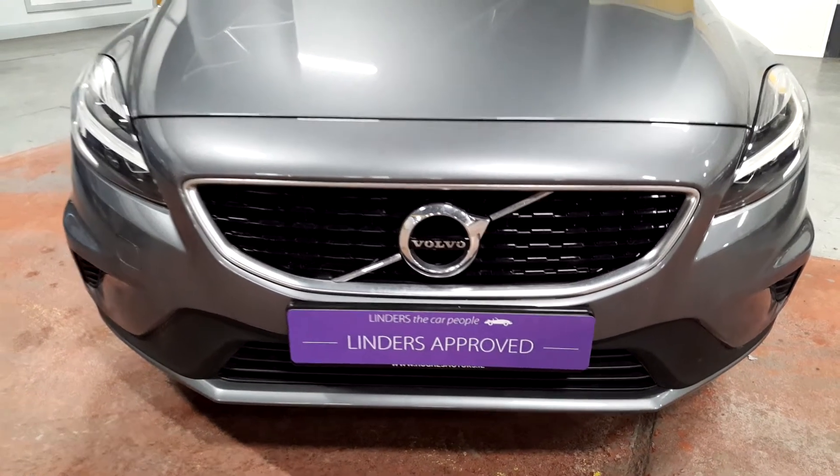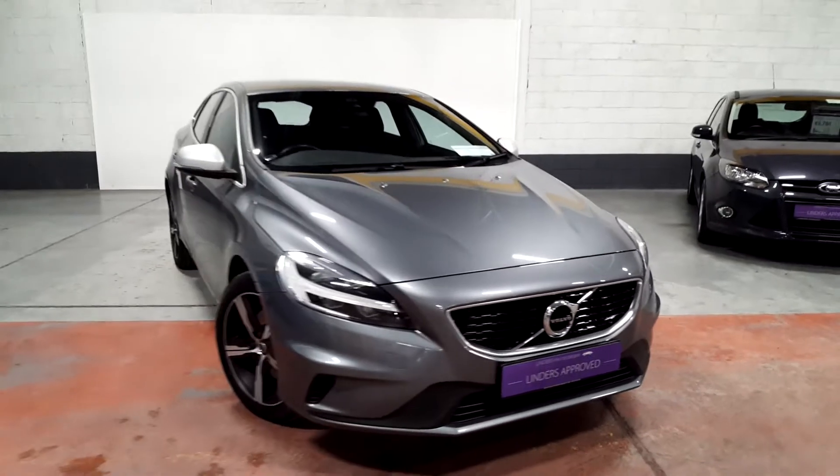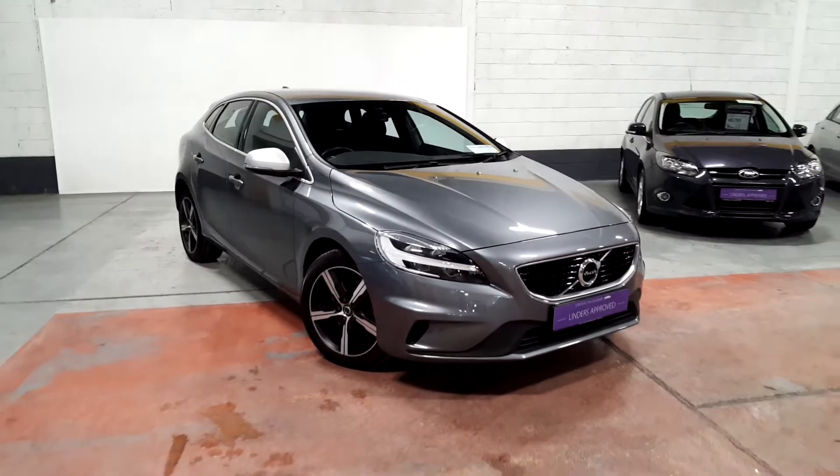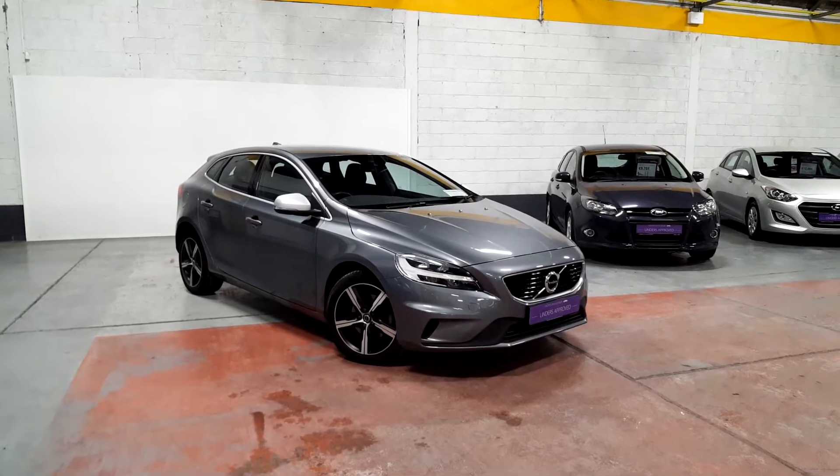Hey folks, James here from Lindor's in Chapel Lizard. Just taking you through a view of a car we've just taken in — the Volvo V40. As you can see, it has a lovely spec on it as well.